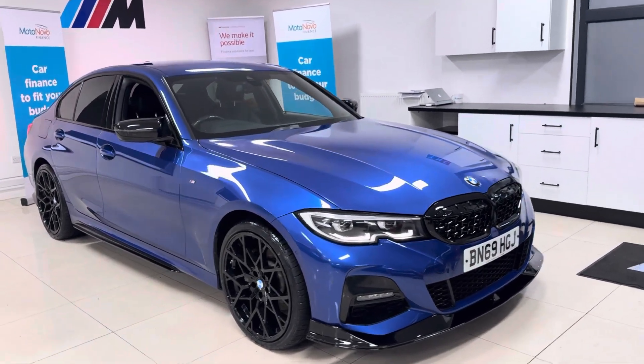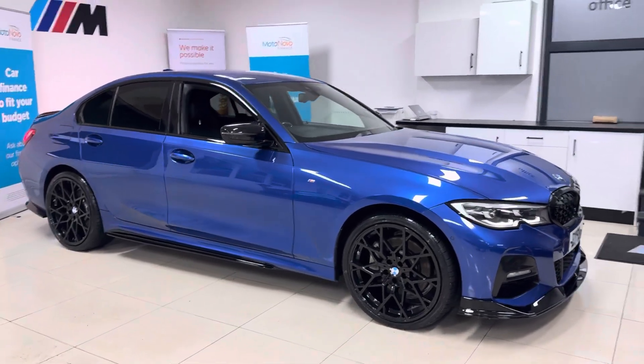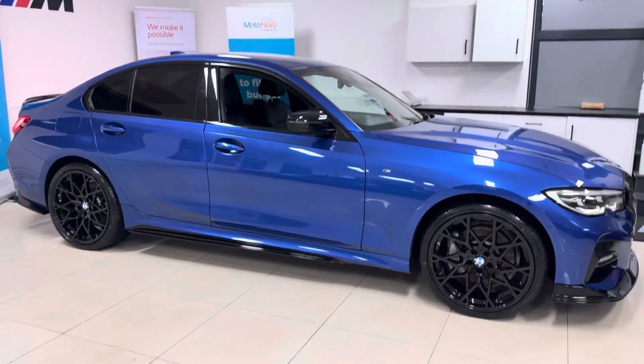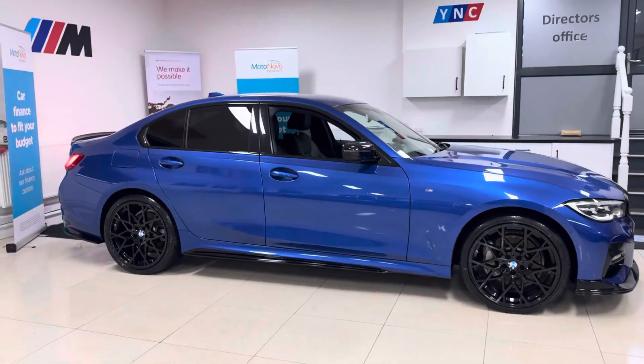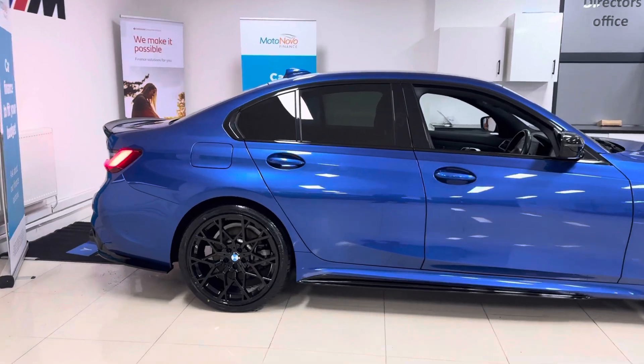Hello and welcome everyone to the walk-around video here at Your Next Car — the 2019 BMW 3 Series 330e Sport. It's presented in Portimao Blue and features the Y&C body enhancement kit with some nice options and features.